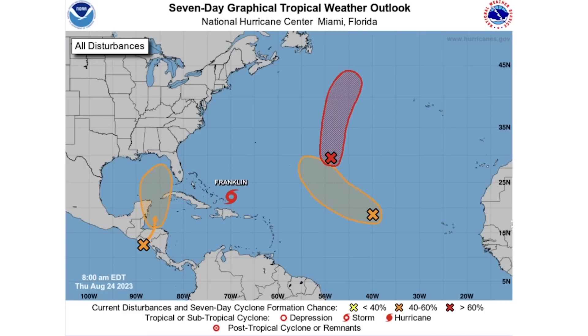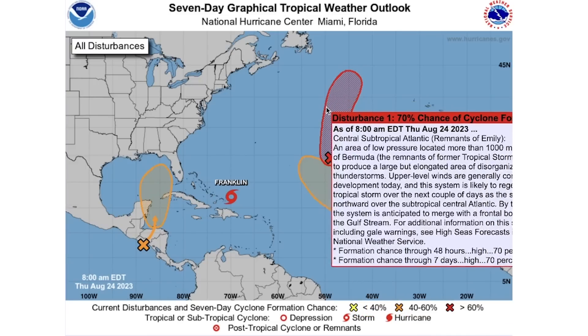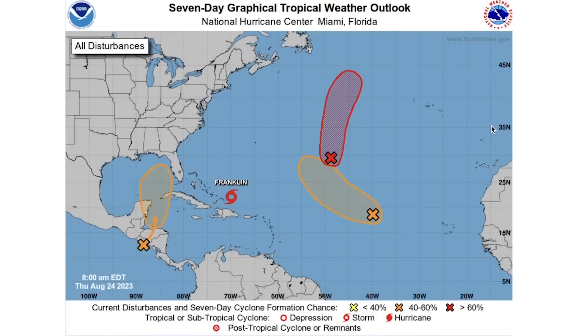We still have Tropical Storm Franklin, now over open seas. It was over the Dominican Republic in yesterday's video, has now crossed north of that point and is over open water, expected to develop further. We also have two threats in the middle of the Atlantic — we've seen an increase in probability with the southern one and a maintaining level of risk with the one to the north.